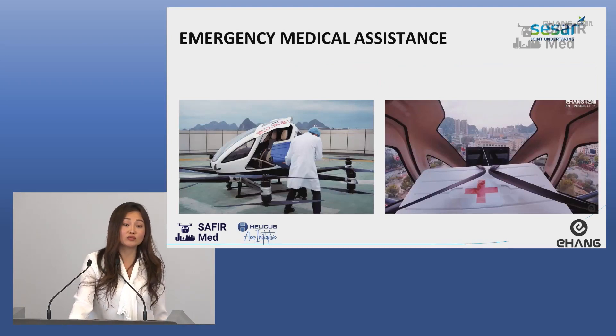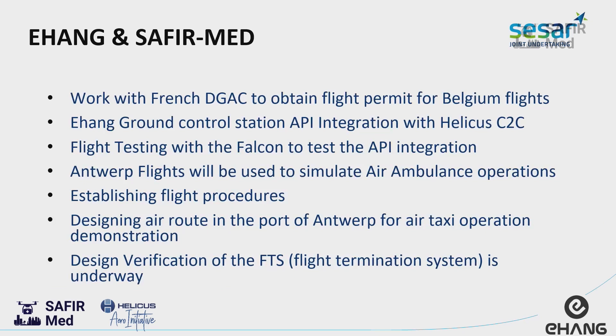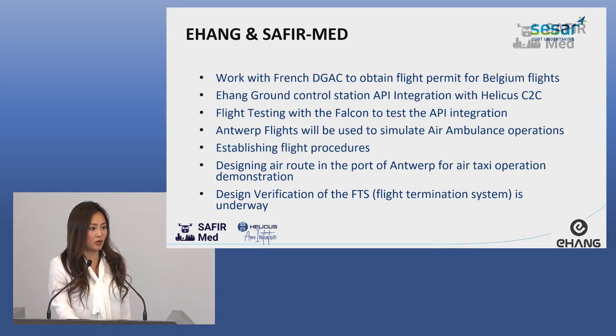And this is what we did during COVID in China, in Wuhan — we did flight testing by transporting medical devices. As EHang has some experience in medical use cases, we are here also to share this with the European Safia Med project.